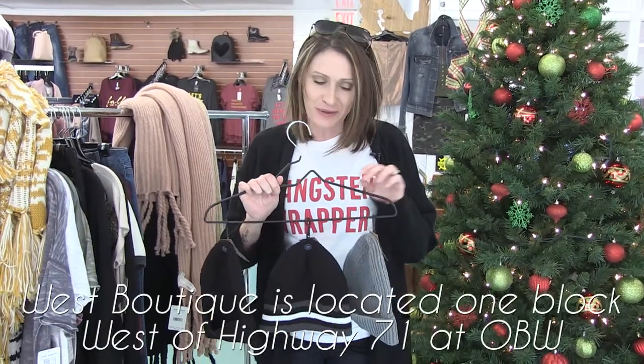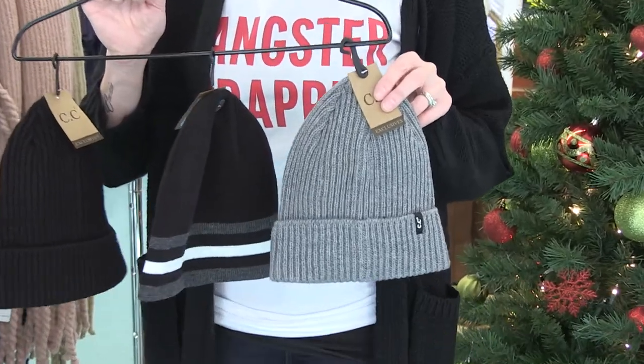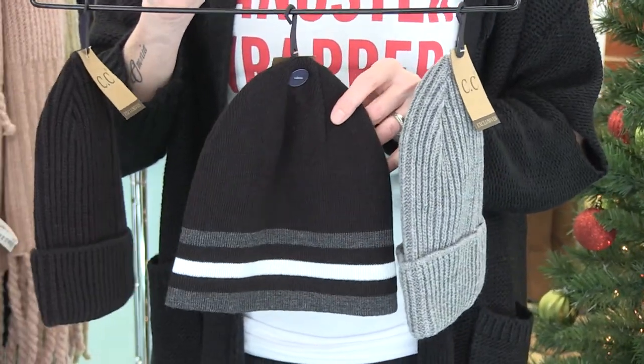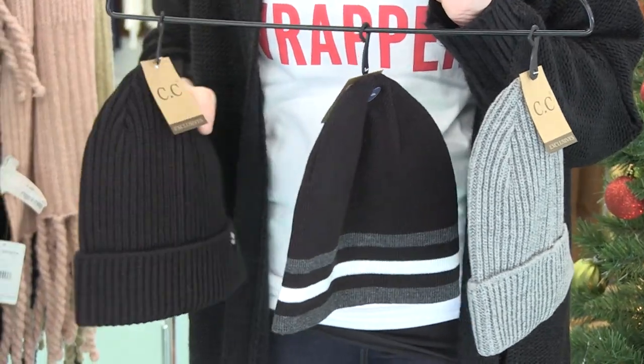We didn't forget the guys — we know you're cold too! We brought in some CC hats for the guys. We've got a nice ribbed gray one, a black one with a little bit of detail, and then the ribbed in black as well — just basic beanie hats.